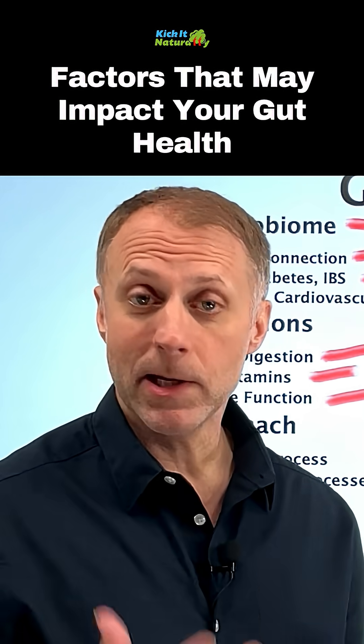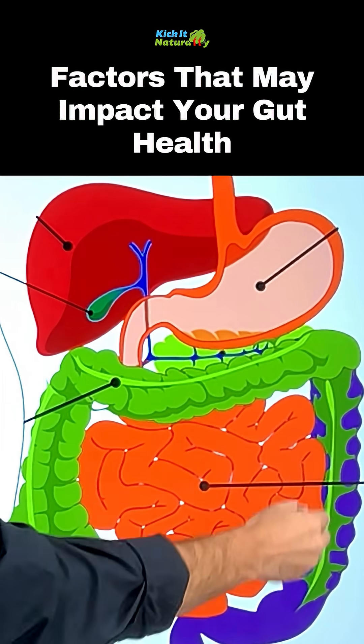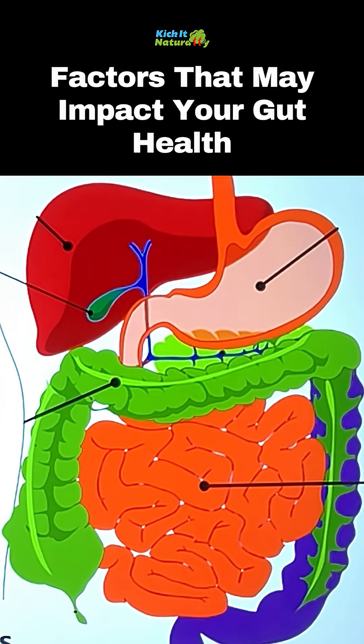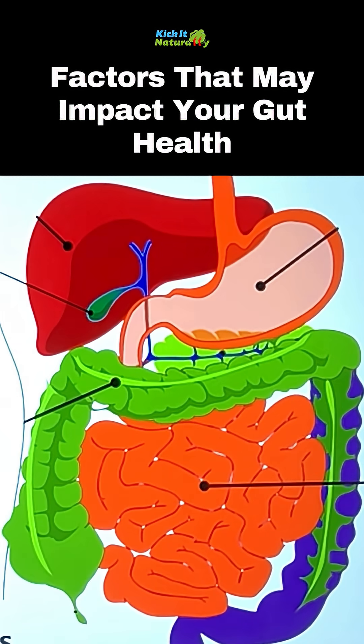But it becomes clear that this really is not the whole picture. By the time food makes it to the large intestine where our beneficial bacteria is, all this other stuff has gone on. A lot of people forget about everything else that has to happen in order for the state of this microbiome to be beneficial.